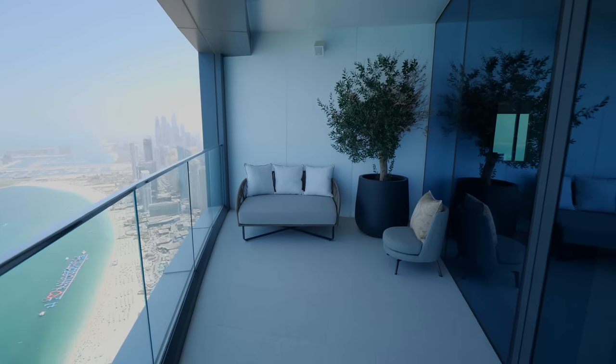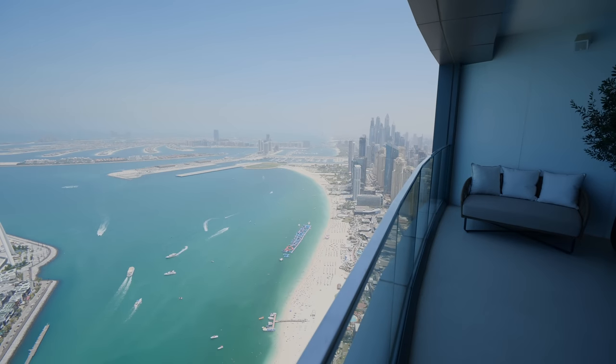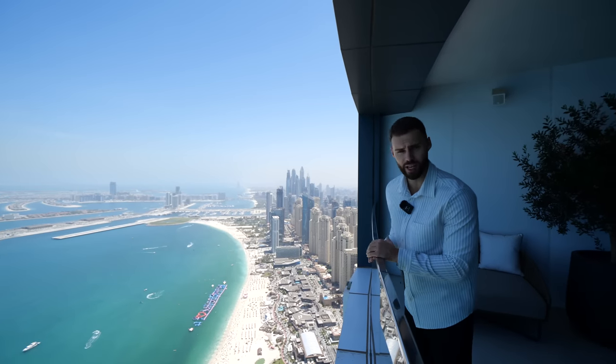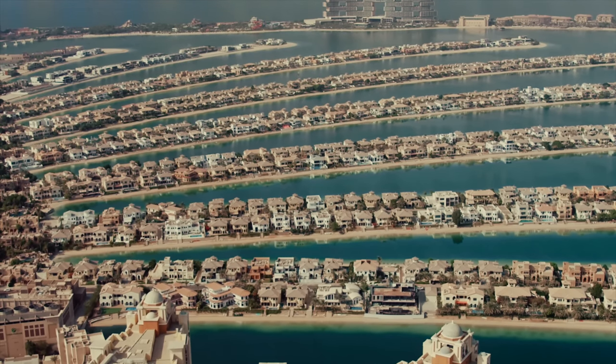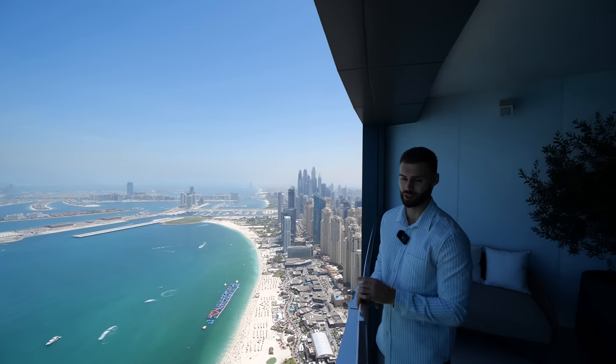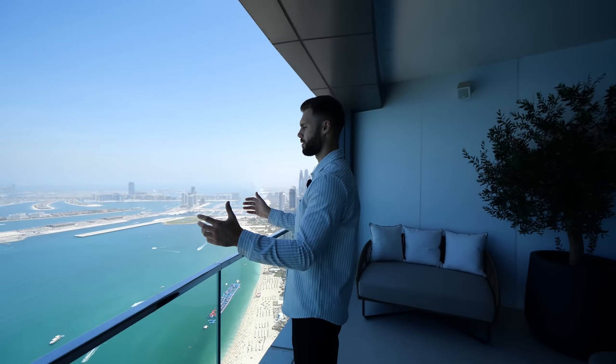And there we have it — the full tour of this amazing triplex penthouse at Address JBR. Drop a comment below and let us know what you think to this penthouse. Later this week and next week we're seeing some truly sensational villas on the Palm at very high price points, so make sure to subscribe to the Luxury Home Show channel. You can also check us out on Instagram for more behind the scenes.